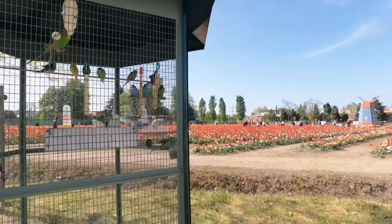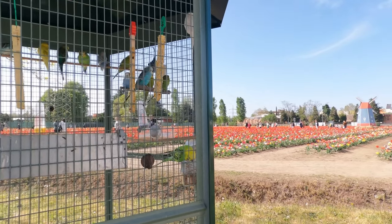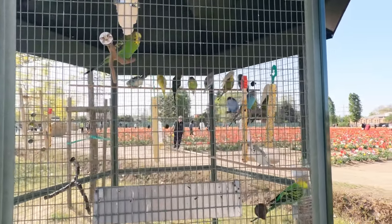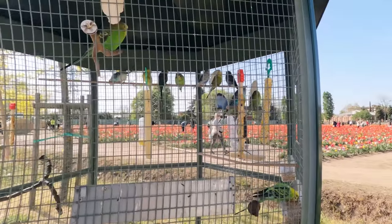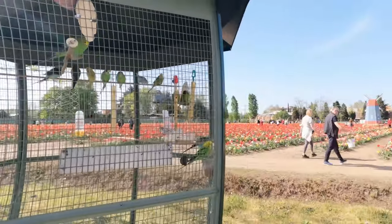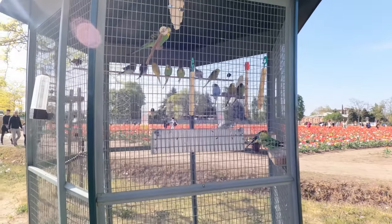Tulips tend to display best if planted in groups of about 10 bulbs. Tulips are sometimes grown as annuals, especially the hybrid varieties. In this case, you can dig up and discard the bulbs after blooming is complete, then plant summer flowers in their place. Tulips are quite easy to grow for gardeners in cool to cold winter regions, but hybrid types do need to be divided every few years to keep them from declining.